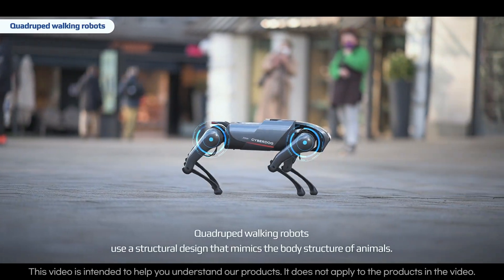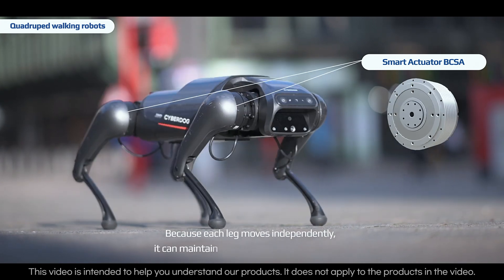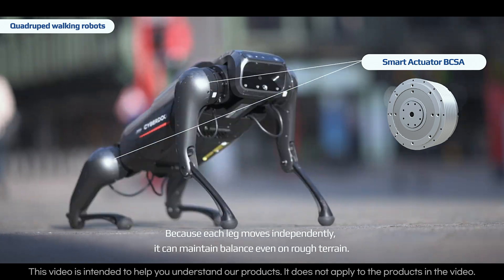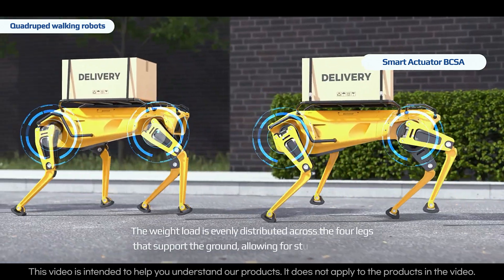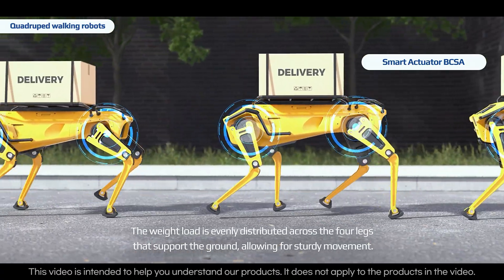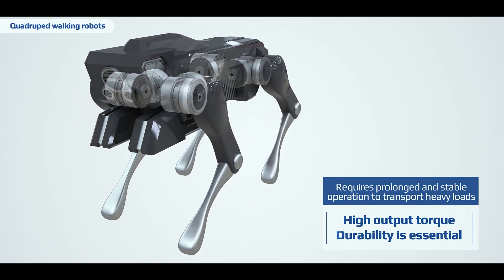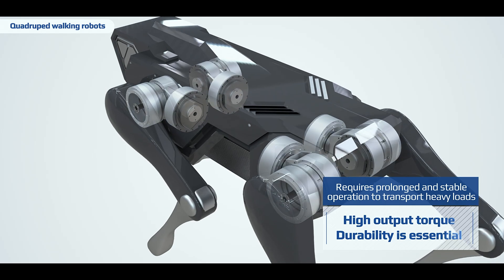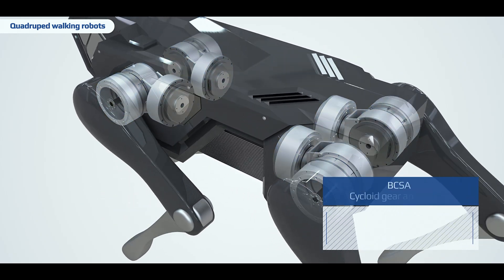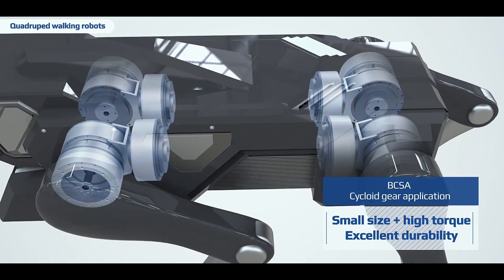Quadruped walking robots use a structural design that mimics the body structure of animals. Because each leg moves independently, it can maintain balance even on rough terrain. The weight load is evenly distributed across the four legs that support the ground, allowing for sturdy movement. High output torque and durability are required to transport heavy objects on rough terrain and operate stably for long periods of time. B-C-S-A is a product specialized in miniaturization and high torque output using cycloidal gears.